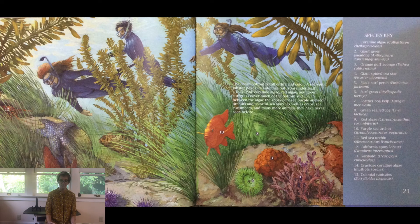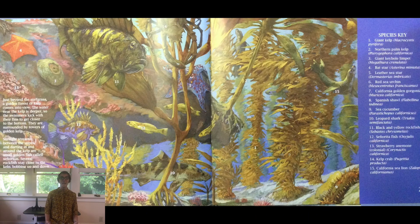The ocean bottom is full of life and color. A red spiny lobster pokes its antennae out from underneath a rock. Pink coralline algae, red algae, and green surf grass cover much of the bottom surface. In between the algae, the snorkelers see purple and red urchins and colorful sea stars, as well as crabs, sea cucumbers, and many more animals they have never seen before. Just beyond the surf grass, a golden forest of kelp comes into view. The water near the kelp is deeper, so the swimmers kick with their fins to get closer to the bottom. They are surrounded by towers of golden kelp. Sunlight streams between the stipes, and darting in and around the kelp are small golden fish called senioritas. Several rockfish stay close to the kelp, bobbing up and down with each passing wave. Below them a small leopard shark swims around, looking for crabs to eat. They catch glimpses of sea lions playing hide and seek in the golden forest.